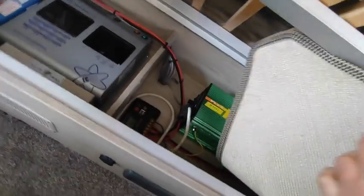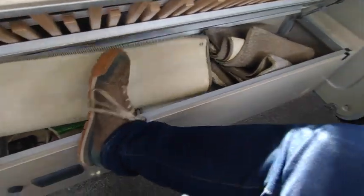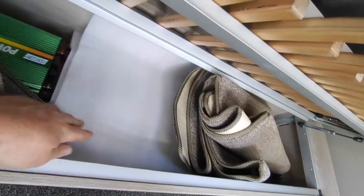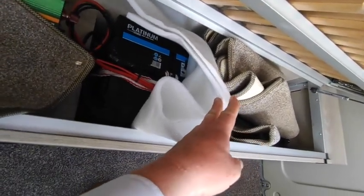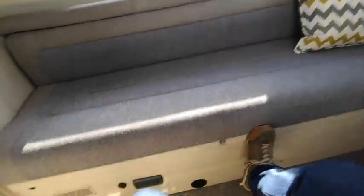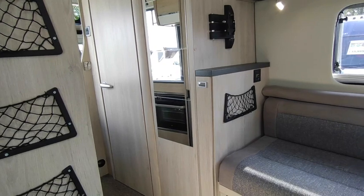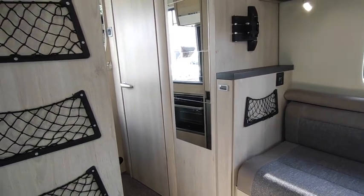Underneath the lounge seating there's an inverter fitted — we can't sell the van with that as it doesn't pass National Caravan Council regulations, so it will be removed before sale, though we can give it to you. Checking the leisure batteries: there are two leisure batteries down there along with some storage space. So in summary, this van has the underslung gas tank, the awning, two leisure batteries, two solar panels, the bike rack, sat nav, reversing camera, and the big-screen Accent stereo system, all with only 3,000 miles on the clock.